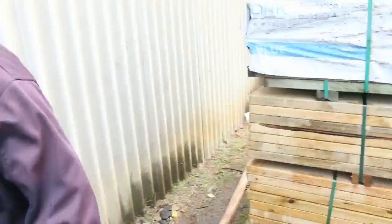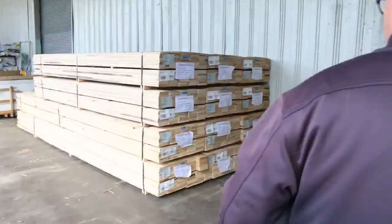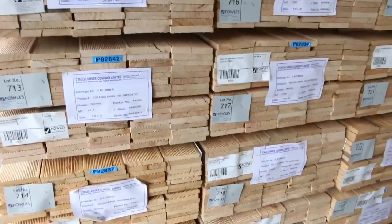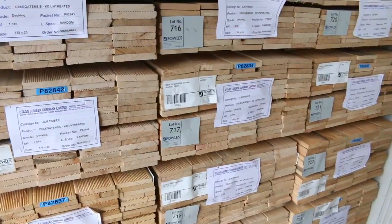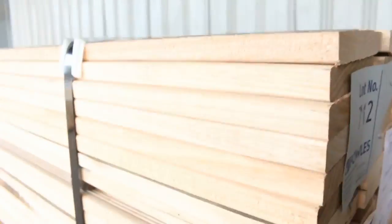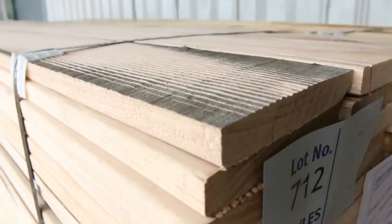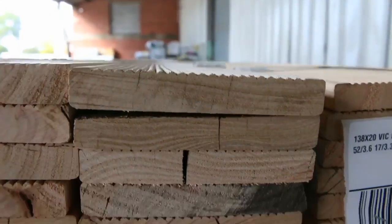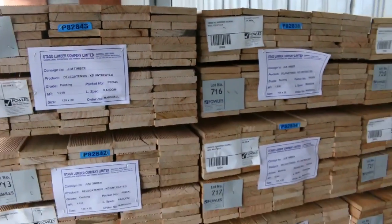Alright, making our way into the shed now - been loaded up with stock once again. Just arrived here: the hardwood decking. It's all set length material. Lot numbers 712 through to 723 in the catalogue with all the lengths specified. That's the 135 by 20 Victorian hardwood decking.